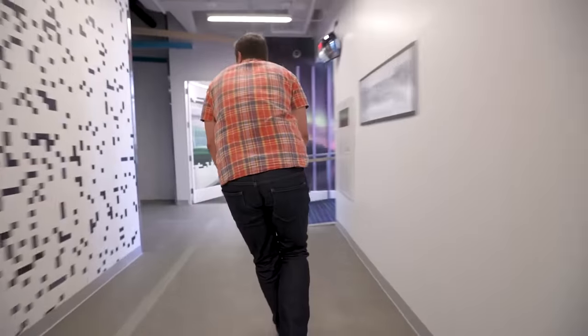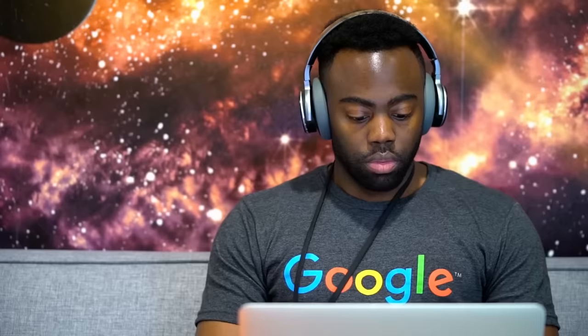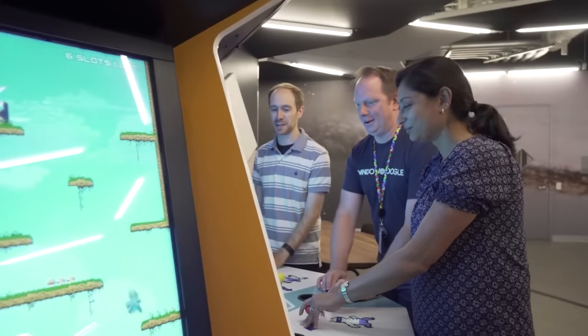Insider photos show workstations decorated with various Google and Android paraphernalia, and from what we've seen, they seem to house some serious productivity. Employees are there to work, but the company doesn't want them to feel that way. Staff are treated as friends, with access to an incredible amount of facilities.